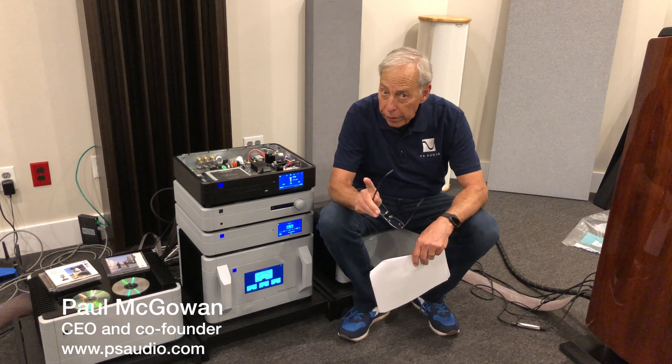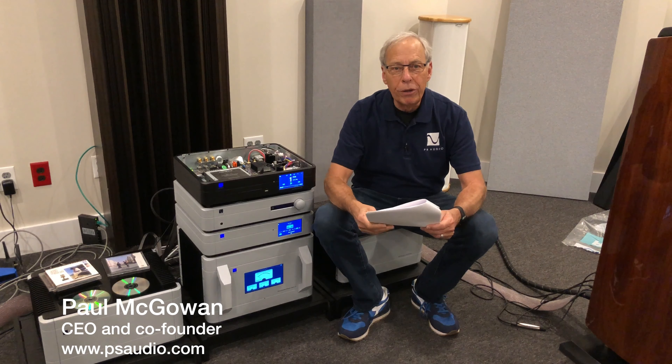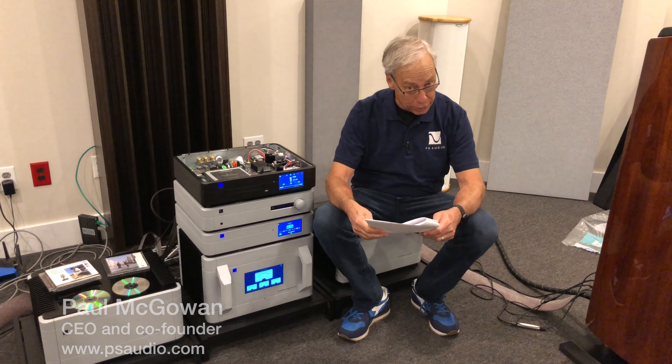Are watts or current more important? This question comes from Bill in Chattanooga, Tennessee — along with that choo-choo.